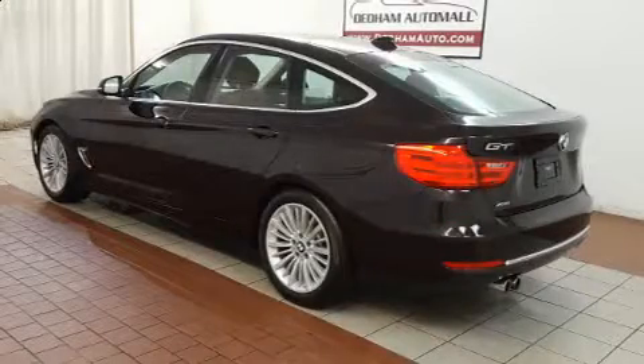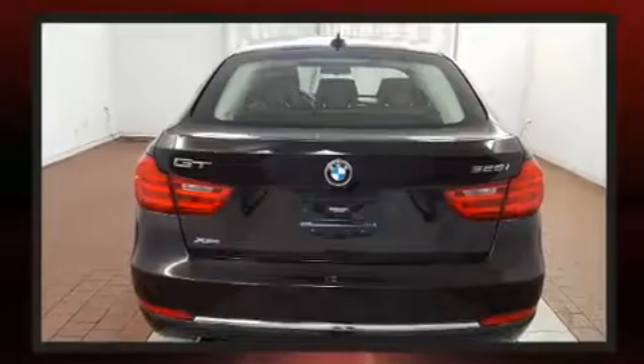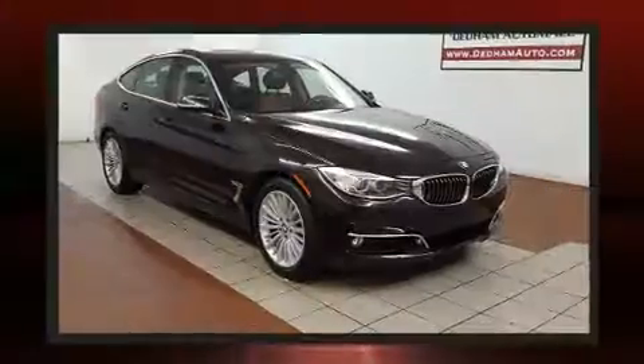Familiarize yourself with the 2014 BMW 328i xDrive. It features all-wheel drive versatility, an automatic transmission, and a two-liter four-cylinder engine. Turbocharger technology provides forced air induction, enhancing performance while preserving fuel economy.